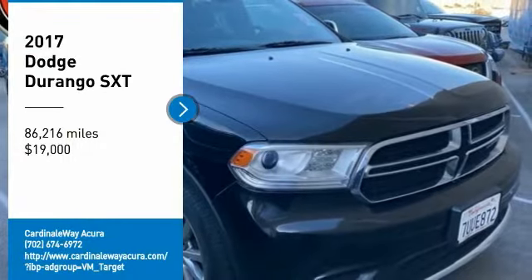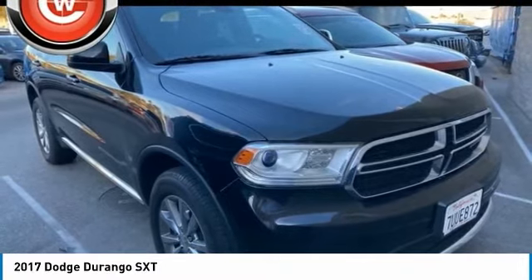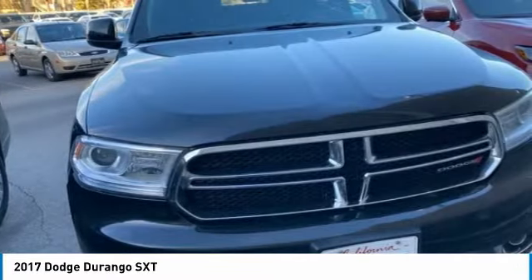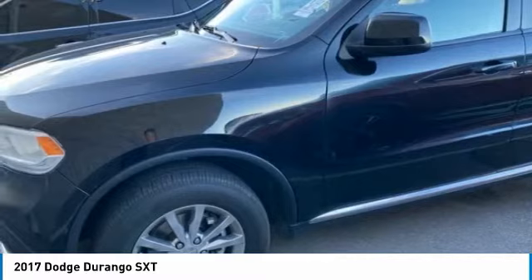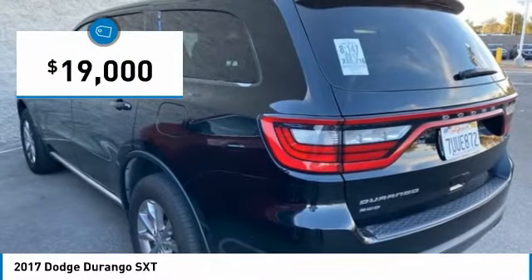We are pleased to show you the 2017 Durango. The Durango allows you and your family to travel in style and comfort. It offers more interior room than most mid-size SUVs and has an available third row of seating. Underneath are sturdy body-on-frame mechanicals and the option for a powerful V8 engine, and is priced below $20,000.